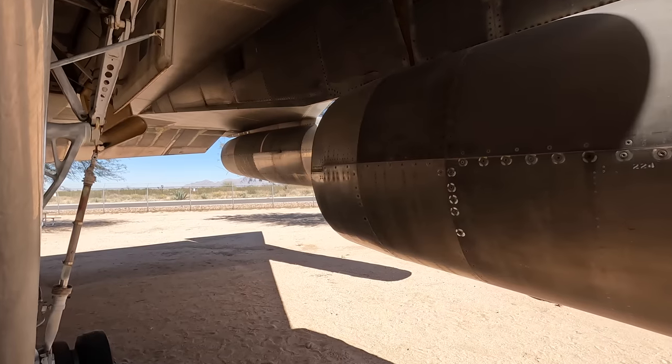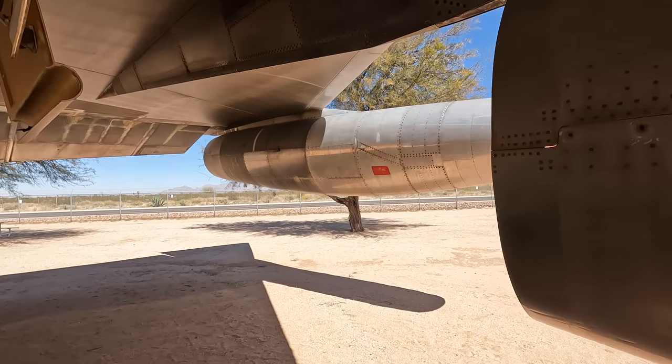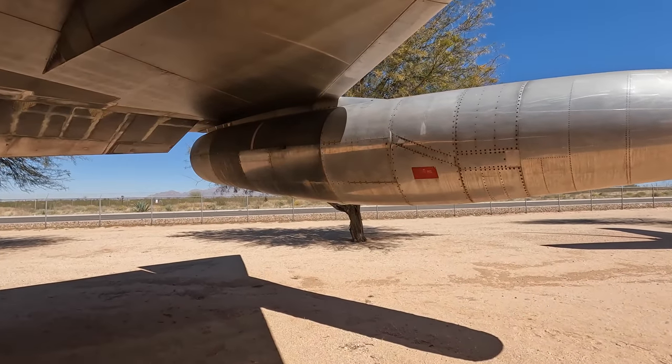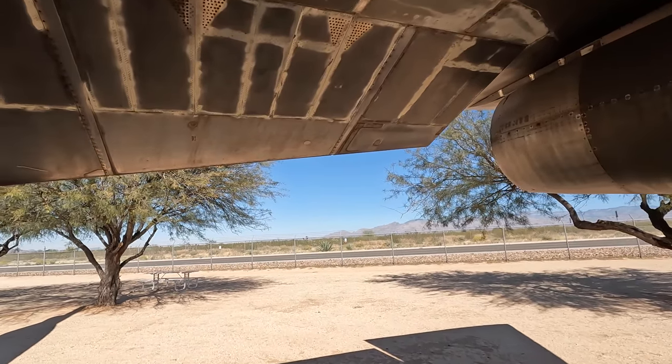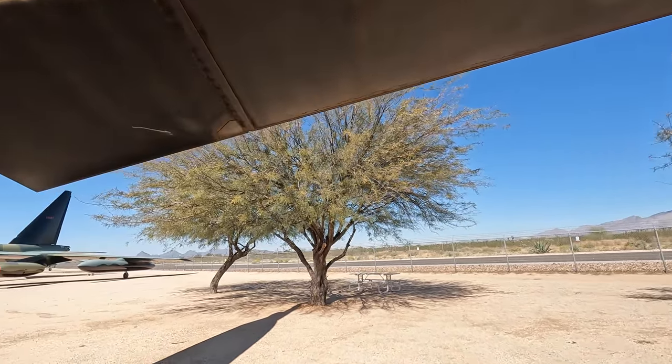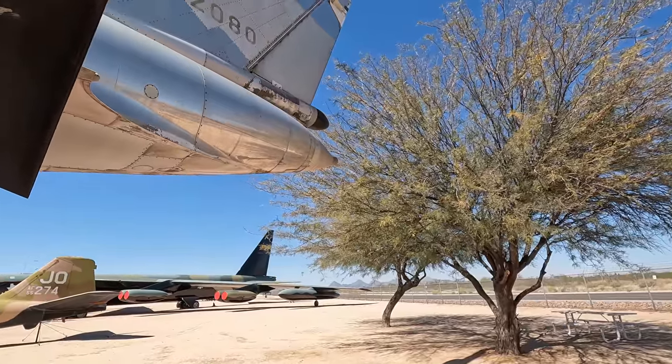The engines were so powerful that it could climb over 40,000 feet in just a single minute. This engine was also used in the F-104 Starfighter, the A-5 Vigilante, and even the SSM-N-9 Regulus II cruise missile which carried a nuclear warhead.